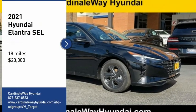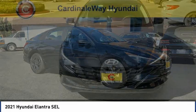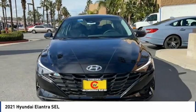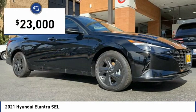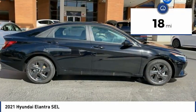Stop by and take a look at the 2021 Elantra. The Elantra boasts the most interior room in its class and gets an exceptional 35 miles per gallon. With its luxurious standard features, the Elantra is an easy choice and is priced below $25,000. This vehicle has less than 100 miles.